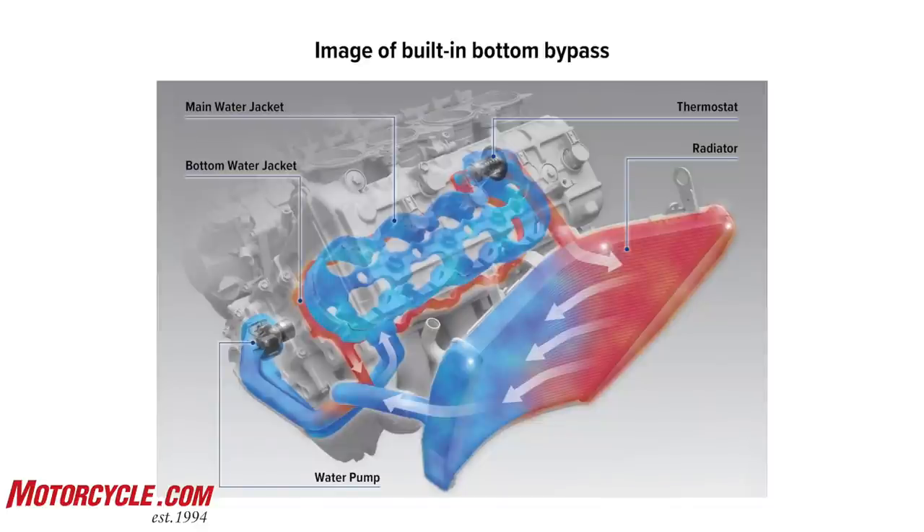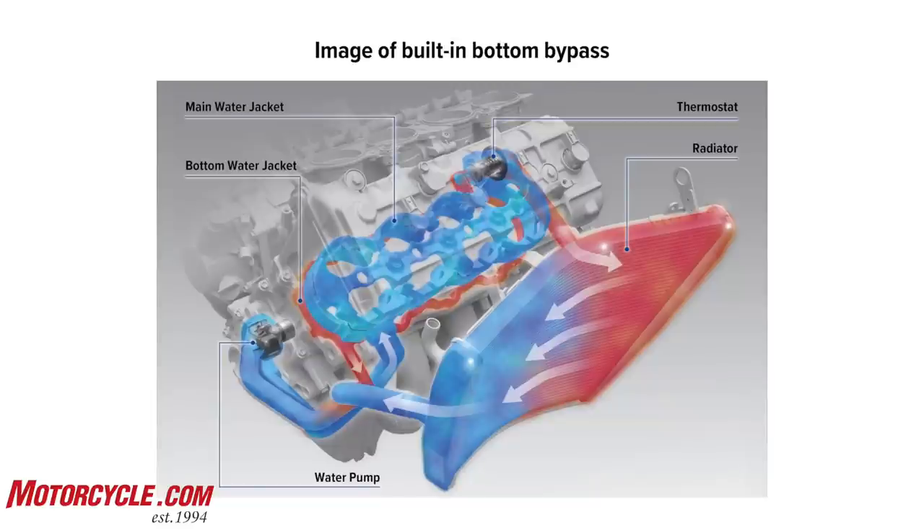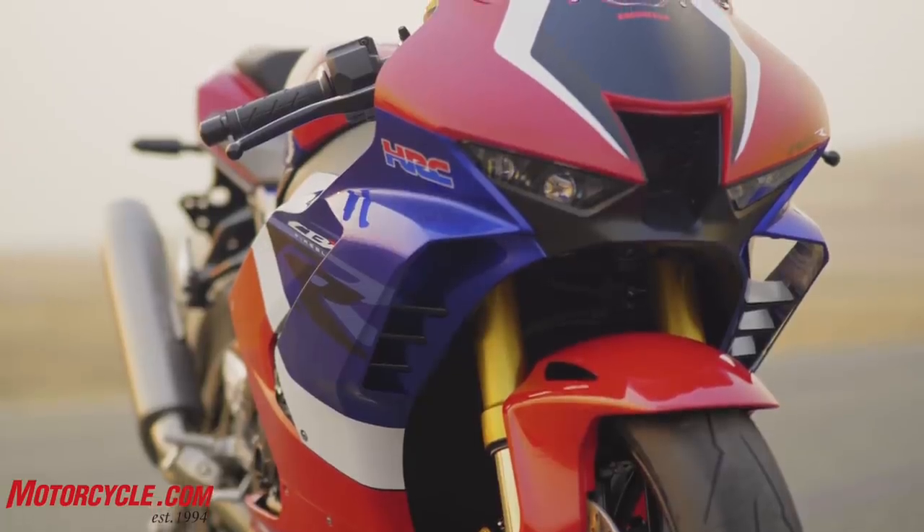Further temperature management includes redirecting hot radiator coolant around the bottom of the cylinders to make the overall temperature across all cylinders more consistent and even. Another advantage of this coolant re-routing is that it allows the removal of an external hose, which again helps with the overall goal of making the engine more compact.